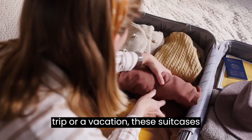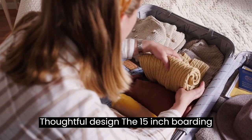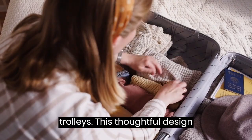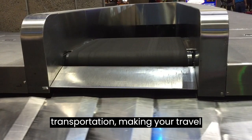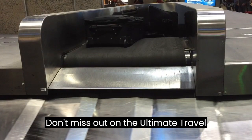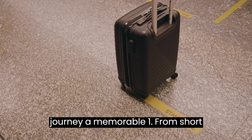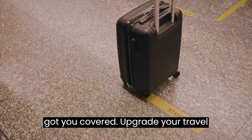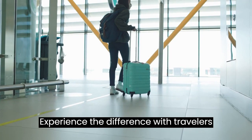Stand out with the Travelers Club Sky Plus Luggage Set. Thoughtful design — the 15-inch boarding tote features a back strap that conveniently attaches to luggage trolleys, allowing for seamless transportation and making your travel experience even more effortless. The Travelers Club Sky Plus Luggage Set offers versatility, style, and convenience to make every journey a memorable one. From short getaways to extended trips, this set has got you covered. Experience the difference — your gateway to stress-free and stylish travel.